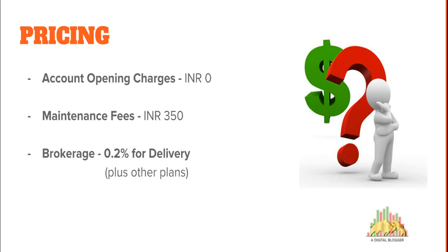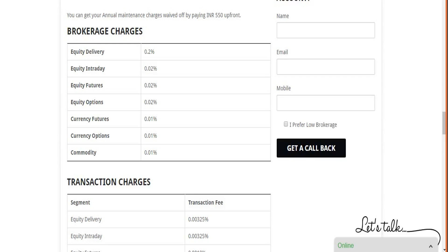Moving on to pricing: account opening at Trade Bulls is free — both the trading account and the DMAT account. The annual maintenance charge (AMC) is 350 rupees per year. Brokerage is pretty reasonable at 0.2%, meaning that for a trade value of 1 lakh rupees in equity delivery, you would pay 200 rupees as brokerage charges to Trade Bulls. They have other segments as well, which you can check in the brokerage charge table on Our Digital Blogger.